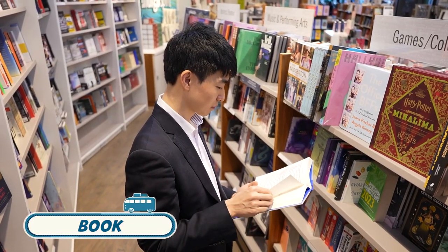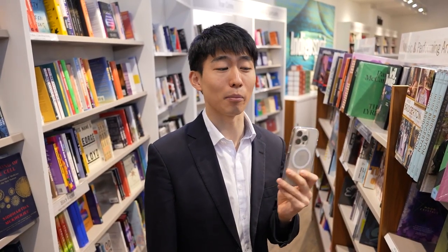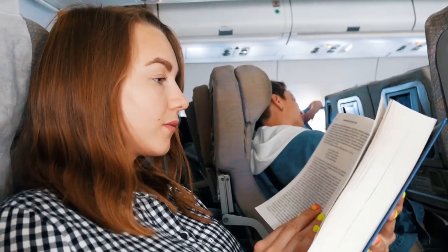Another tip is to buy or bring a book. Nowadays you can read anything on a smartphone, but it can't replace the feeling that paper books give. Also, some places don't have free Wi-Fi, so grab a book, enrich your mind, and relax at the same time.